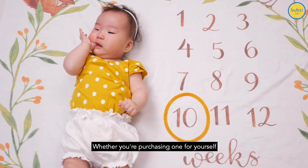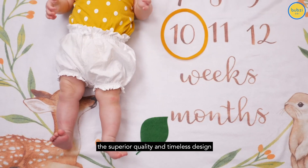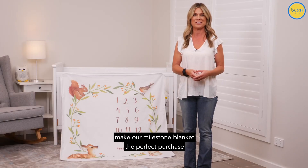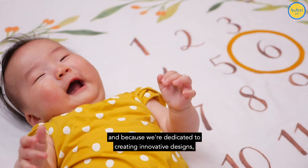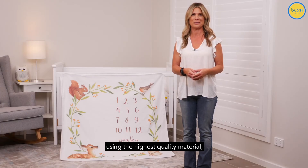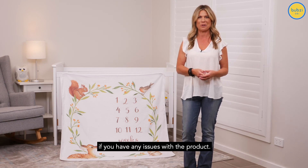Whether you're purchasing one for yourself or planning on gifting it to a loved one, the superior quality and timeless design make our milestone blanket the perfect purchase. And because we're dedicated to creating innovative designs using the highest quality materials, we also offer a lifetime warranty if you have any issues with the product.